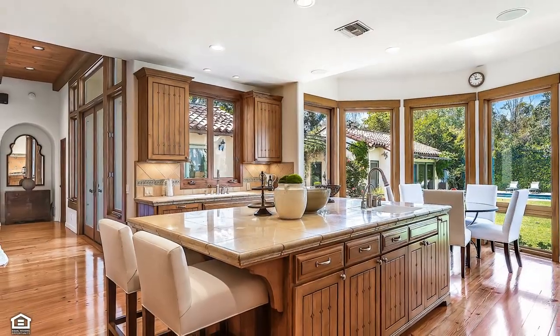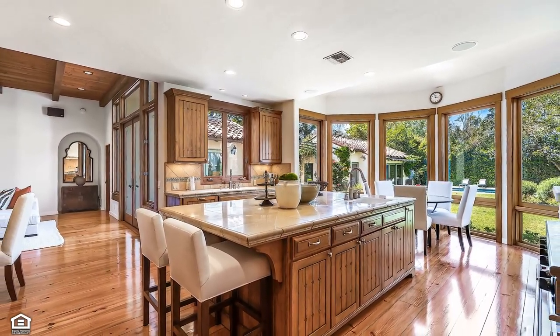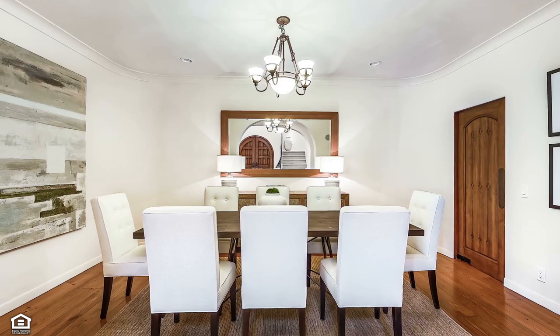Through a continuum of glass, views of the lush grounds are revealed as natural light flows into every space. The dining room lends itself ideally to both formal and informal friend and family gatherings for all occasions.